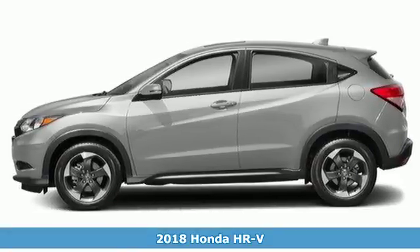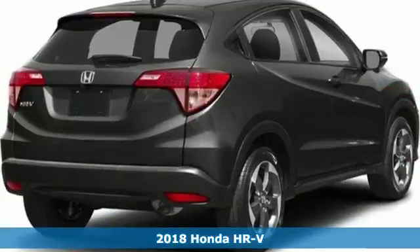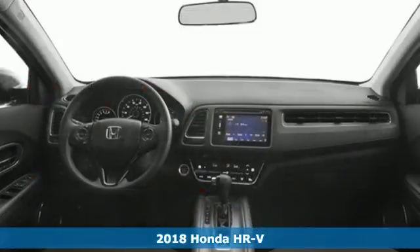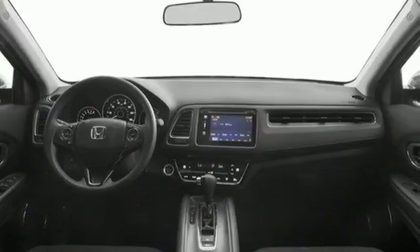It's a 2018 Honda HR-V. It's official — small is in. This HR-V has the look and utility of a larger SUV, but without the larger footprint.